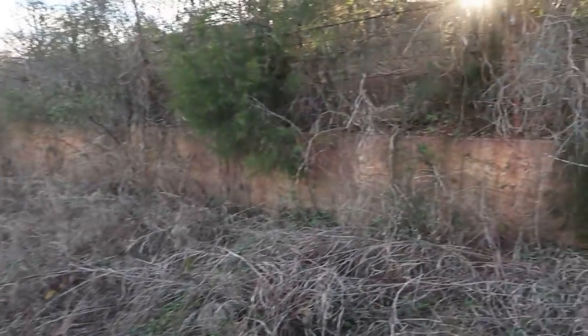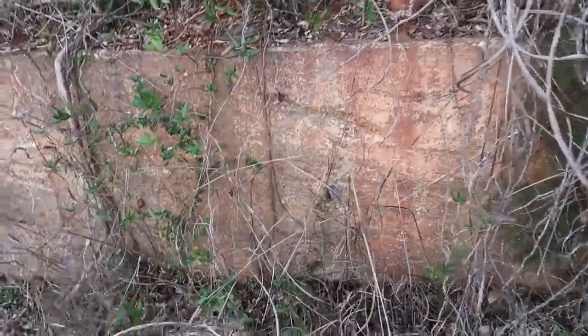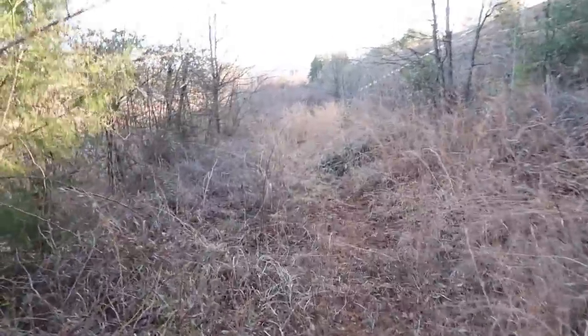All right, so this would be the wall right here that the cars would drive right up to. You can see some nicks and grooves — maybe from the cars slamming into the wall here. All right, this way has the bleachers it looks like.